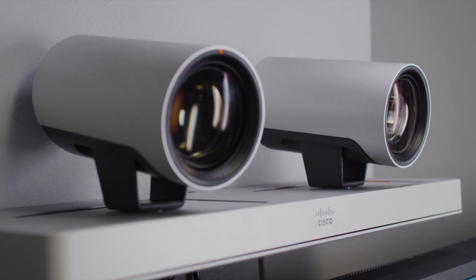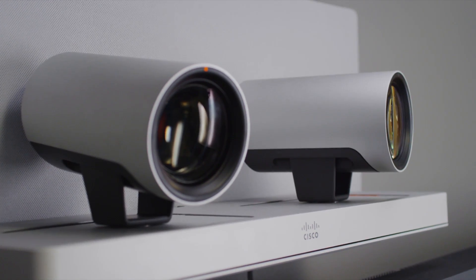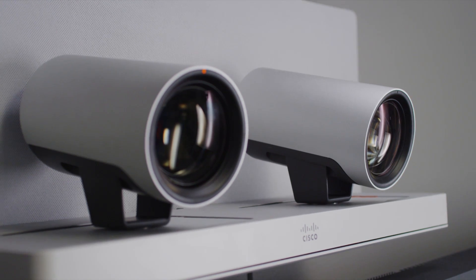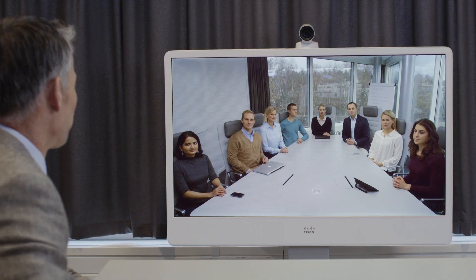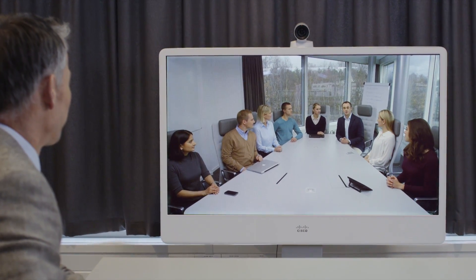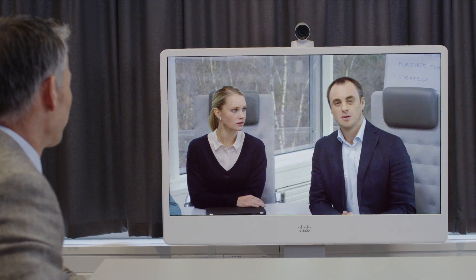SpeakerTrack 60 employs a unique dual camera approach. With one camera it quickly locates the active speaker and presents a close-up image. At the same time the other camera readies to seek and display the next active speaker. This unique direct switching approach results in a smooth, uninterrupted meeting experience.